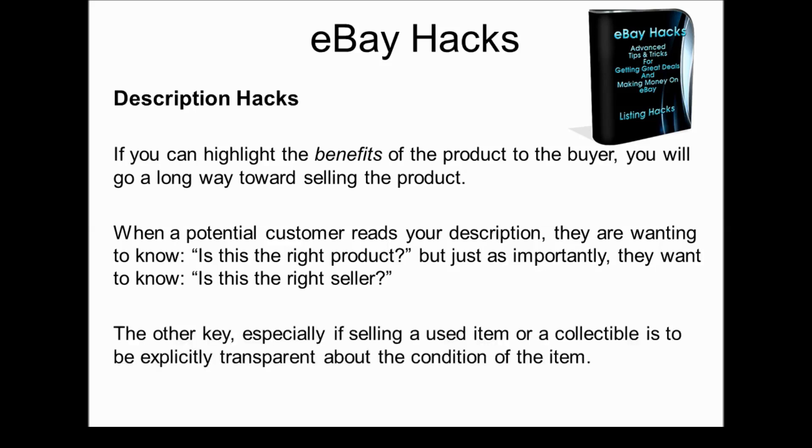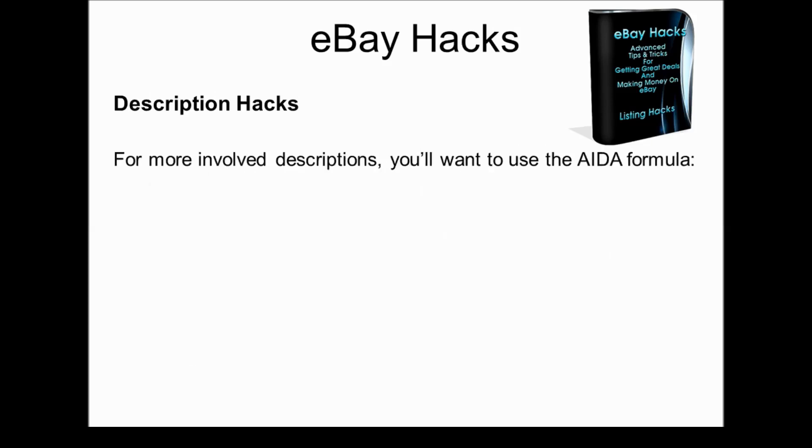The other key, especially when selling a used item or a collectible, is to be totally transparent about the condition of the item. It's so important to really show all of the flaws in the item, as well as all the good parts.